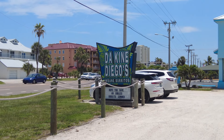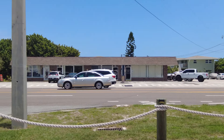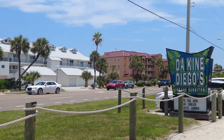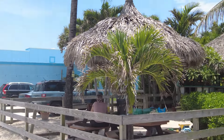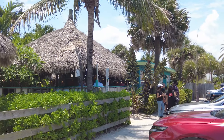Next up is Da Kine Diego's Insane Burritos. Let me show you guys how this place looks — it's really nice here. Da Kine Diego's Insane Burritos, over here on the coast. I think this is Melbourne or Satellite Beach — one of the two. This place looks amazing — like a little hut on the beach.